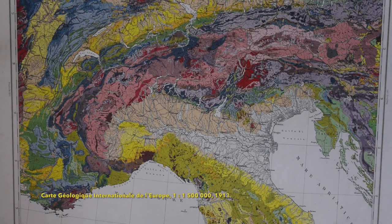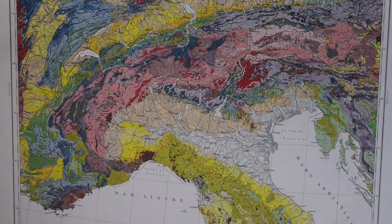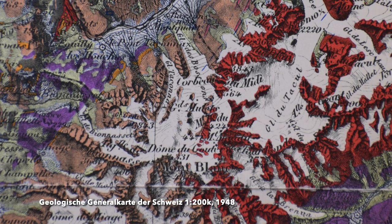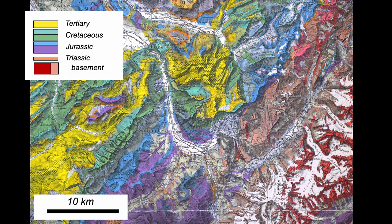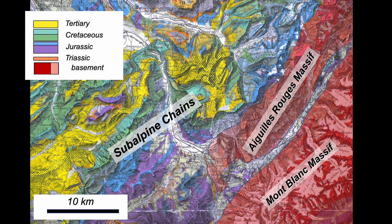On this old geological map, we can see the arc of the Alps, and here at its apex is Mont Blanc. The subalpine chains are crumpled up sedimentary rocks, the cover to the European continent. The basement — the crust itself — is exposed in these massifs: the Mont Blanc massif and the Aiguille Rouge massif.